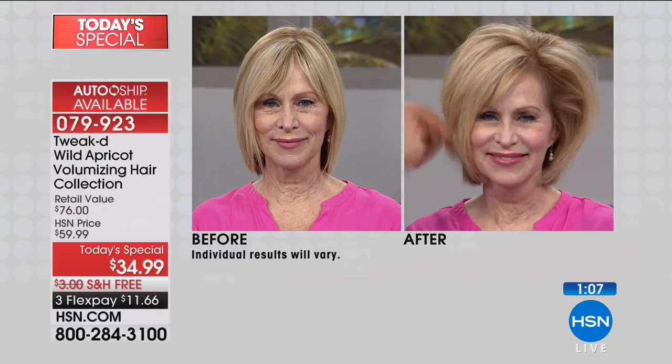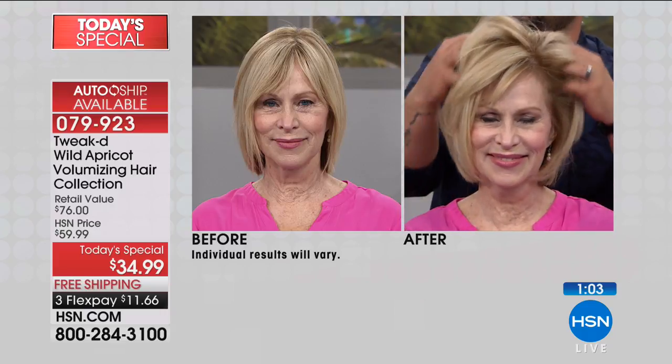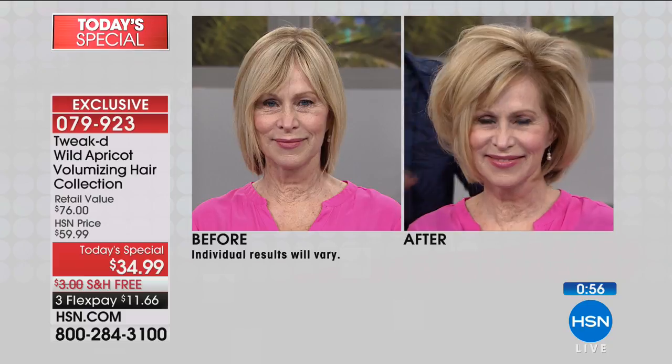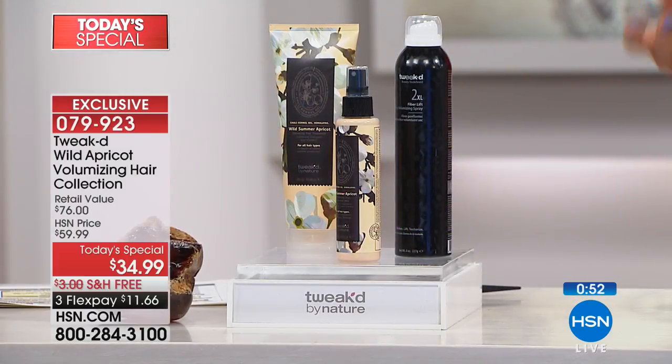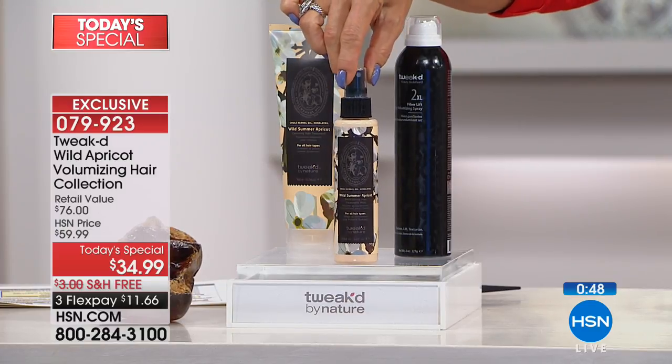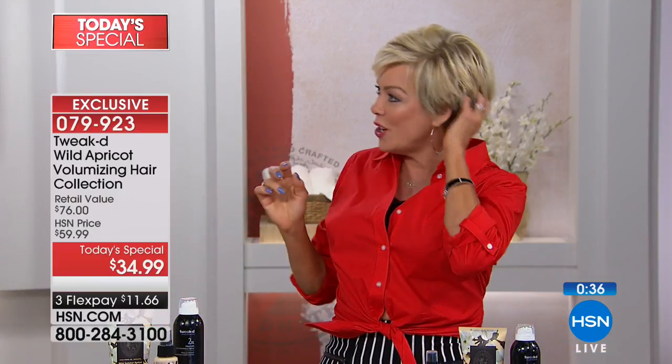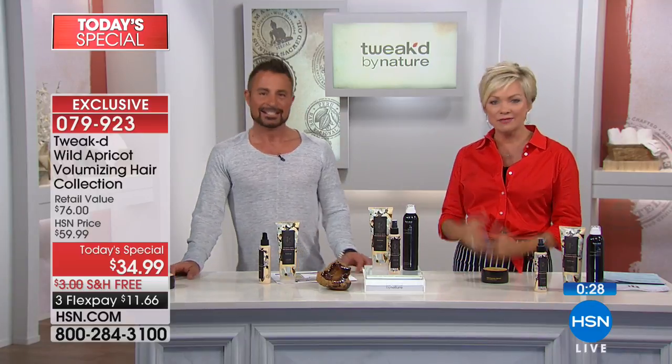Dennis's mom used the mist when she was in the hospital for a week at a time, to refresh her hair and feel like she had a shower. For oily hair that can smell within a day, the apricot refreshing scent is a real benefit. The mist is brand new and will not be offered separately — only available in this today's special kit, item 79923. It's a refresher, shine enhancer, and detangler. Dennis will be back tonight at 8 for the beauty report and at 11 PM.